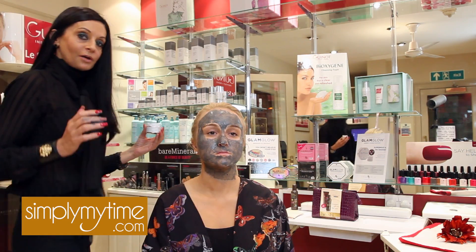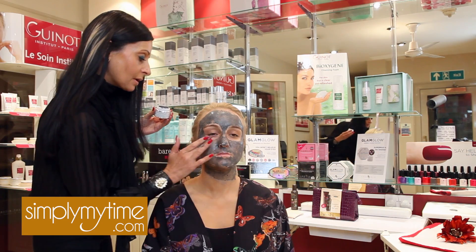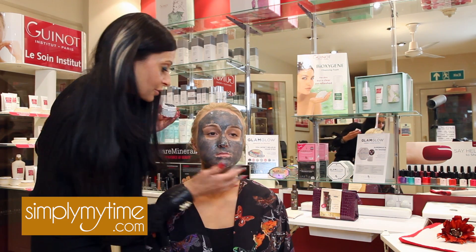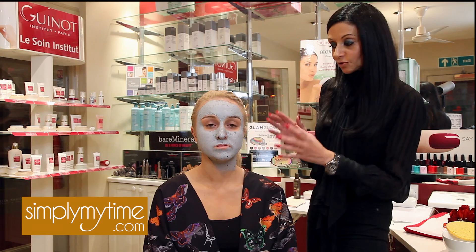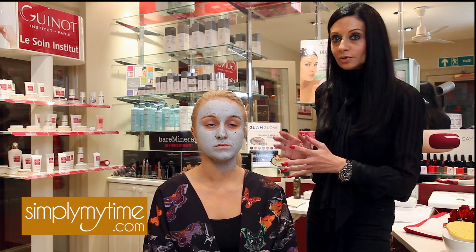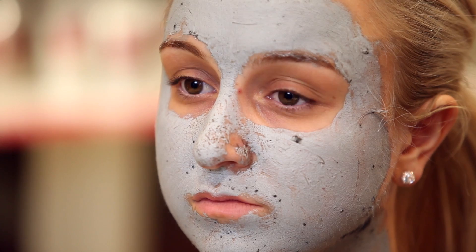And there we have it — that is how simple the application of Super Mud is. Now I'm going to leave this product on the skin for 10 minutes. We've applied our Super Mud product to the skin; you can see how easy it was to apply, and we've left it on for 10 minutes.